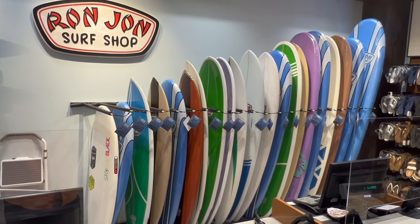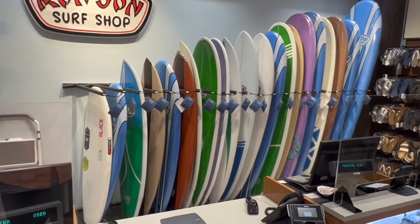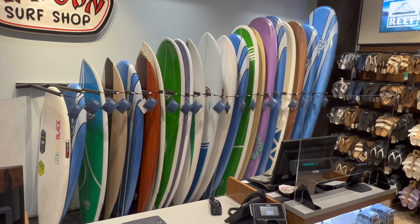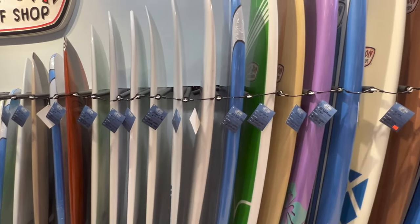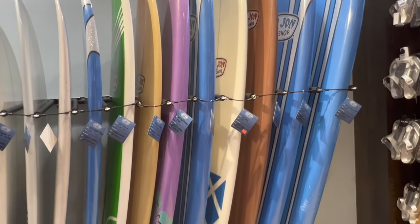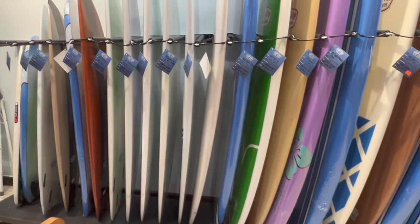They even have surfboards — or bodyboards I guess — but nah, they're all surfboards. They got a lot of different designs and sizes. They're priced from $189 up to over $500. Some of the bigger ones aren't as expensive — I think the ones that are more like foam as opposed to fiberglass. But they got a lot of them.